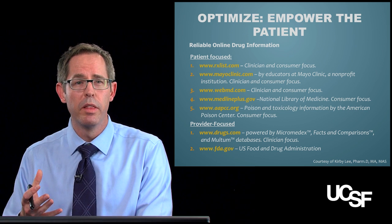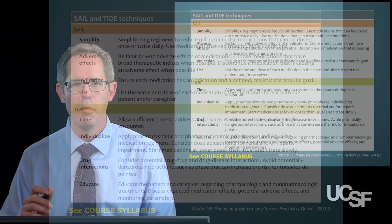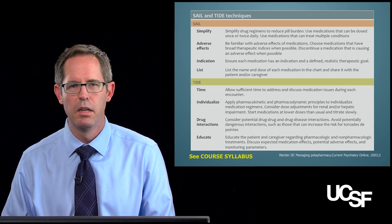We are all talking about empowering the patient — if patients are able to go online, here's a list of common websites that are patient-focused, plus a couple that you as a provider can use to look up drug information. The frameworks SAIL and TIDE really summarize many of the recommendations we've made across modules one, two, and three — they're in your course syllabus, so take a moment to review them. If you're in the middle of a clinic visit, SAIL and TIDE are the two frameworks that should be running through your head when optimizing grandpa's medications.